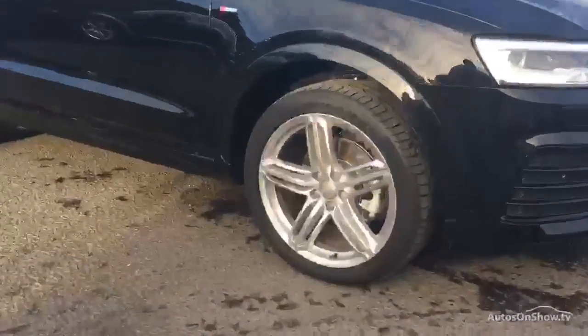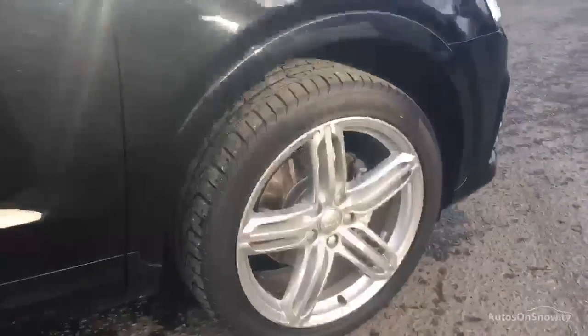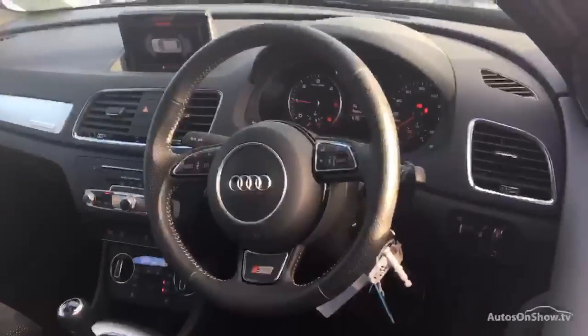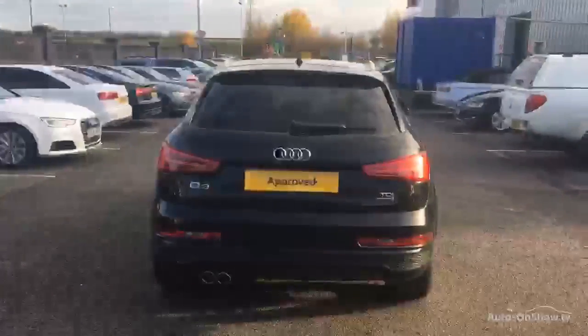Before reaching our forecourt, every pre-owned Audi we receive has to go through six independent background checks that are completed with a full service history provided. Each car is subject to a stringent 145 separate mechanical, interior and exterior inspections. Only when it has passed all of these will we move it on.